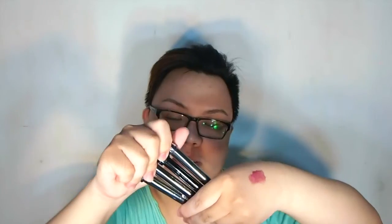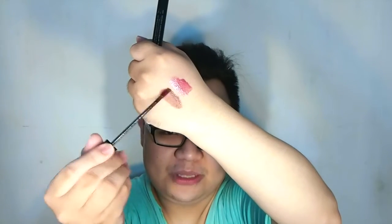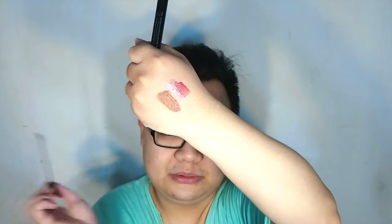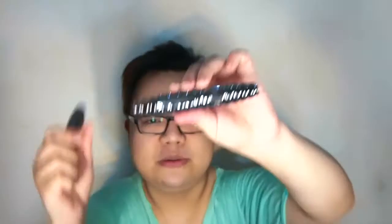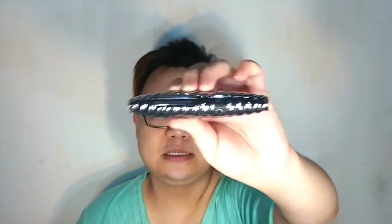Another lip product from Sephora is their Rouge Infusion lip ink in the neutrals shade. It's a much thinner consistency compared to the gel lip gloss — not matte, not creamy, more like a satin liquid lipstick.